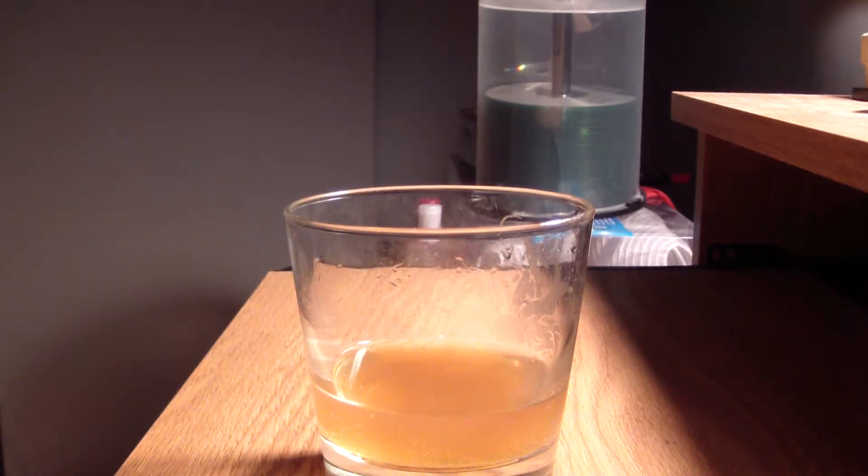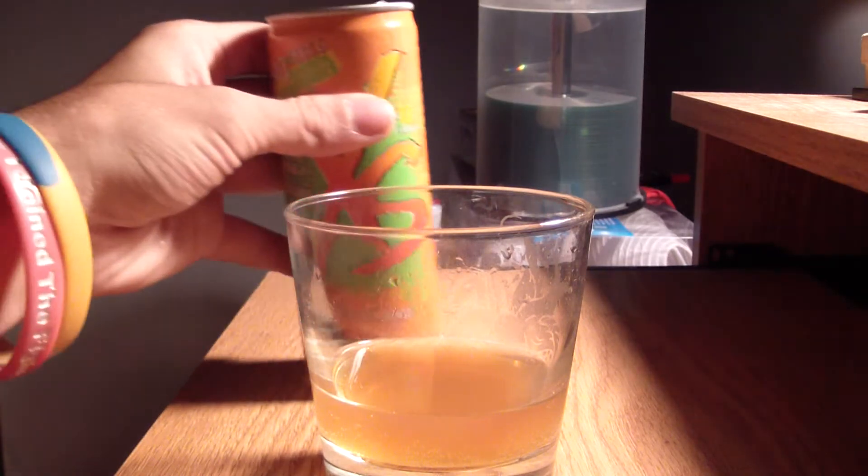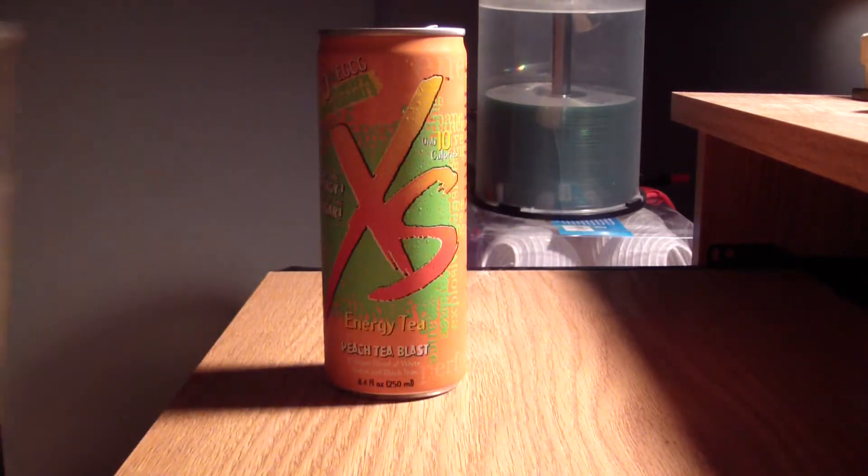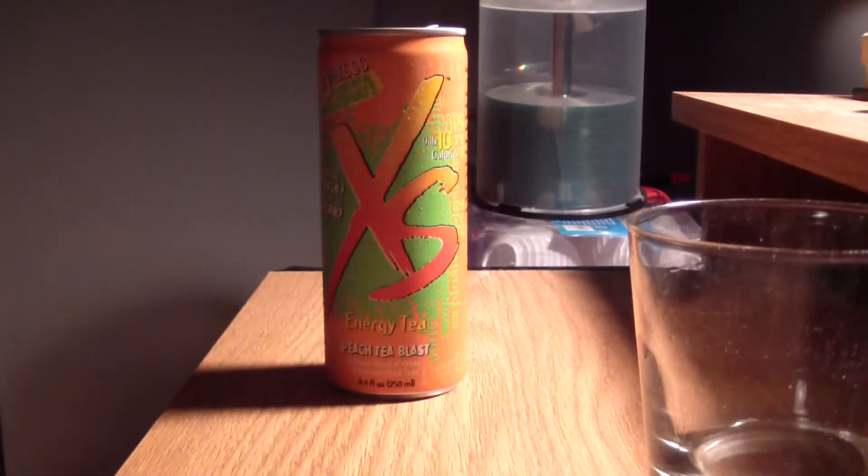I'll try it from the can. The can tastes a little better than from a glass — it hits you pretty quick and then goes away, but from the can it's a little more crisp. I definitely recommend the can.